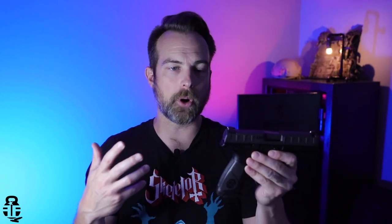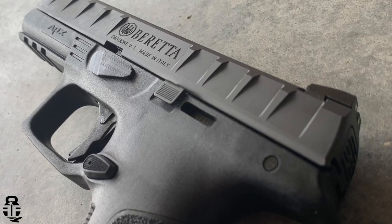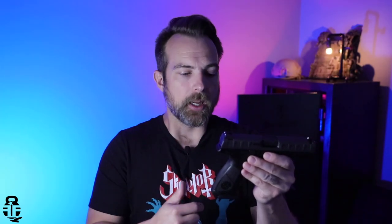The serial number item on this pistol is the trigger module — basically the internals are what's serialized. In the future, if Beretta or aftermarket companies produce a new frame, you could swap out that module. You see a lot of companies starting to do this — not only with the P320 but also with the IWI Masada and the Beretta APX. Companies are putting the trigger module as the serialized item so people can change out the grip or frame to something they prefer, or swap it out if there's a crack without any serial number issues.